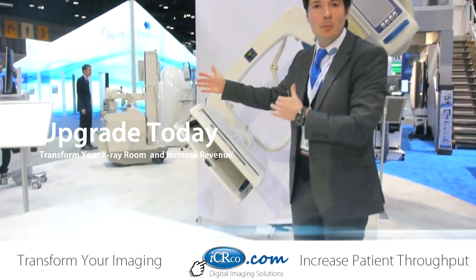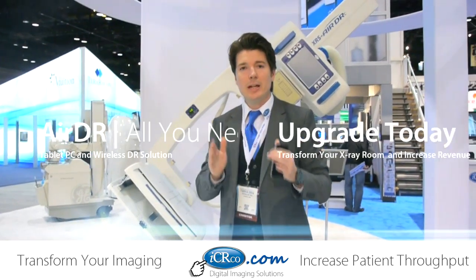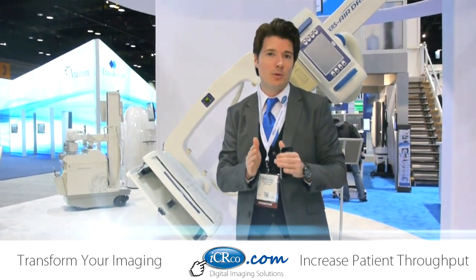So we have U-Arms, we have portable upgrades, we have aerogatrons. Anything you need, we'll take a DR panel and give you a variety of solutions so you can use it any way you want to use it.